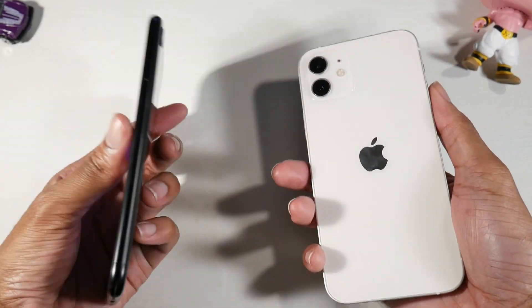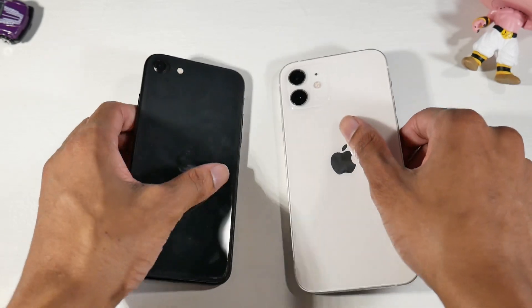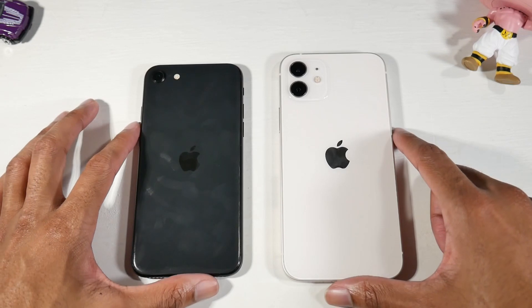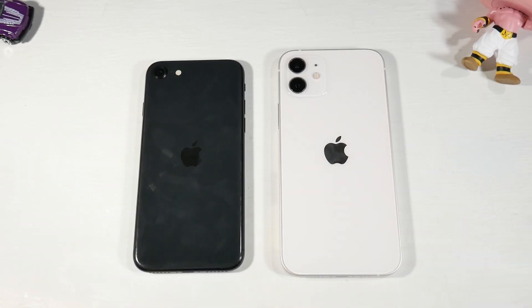Overall, I really like the iPhone 12 — the price point is the main downside. The SE's design is a little old and dated. Both phones will be getting software updates for years to come, which is really nice. Let me know what you guys think in the comments.